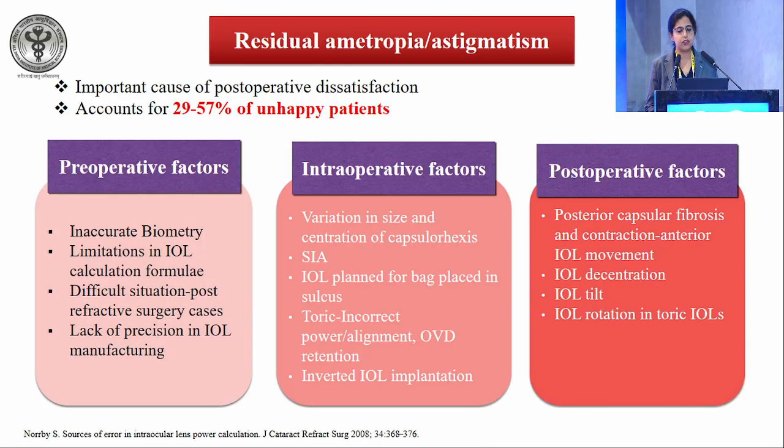Residual ametropia or astigmatism is an essential cause of post-op dissatisfaction, accounting for 29 to 57% of unhappy patients. It may be due to inaccurate biometry pre-operatively, intra-operative surgical technique issues, centration of capsulorhexis, effective lens position, IOL placed in sulcus instead of bag, incorrect toric axis or alignment, or inverted IOL implantation. Post-operatively, causes include IOL rotation in toric cases, posterior capsular fibrosis, contraction, IOL movement, decentration, and tilt.